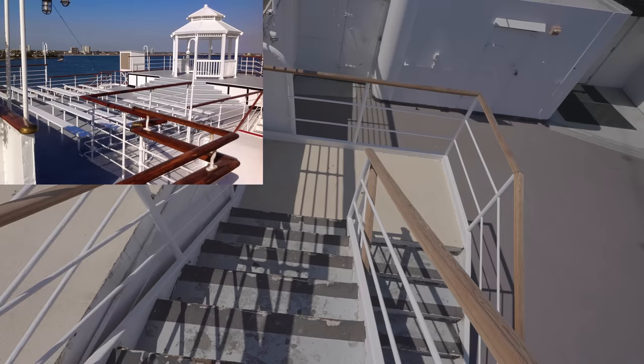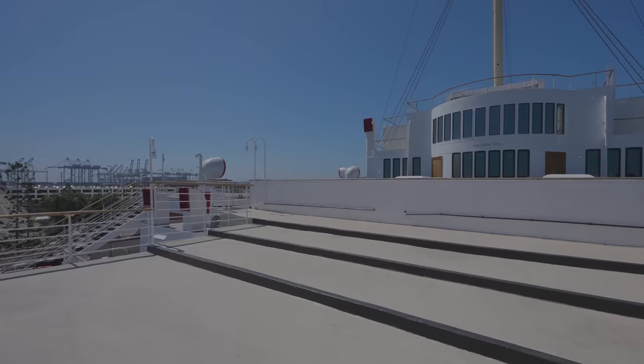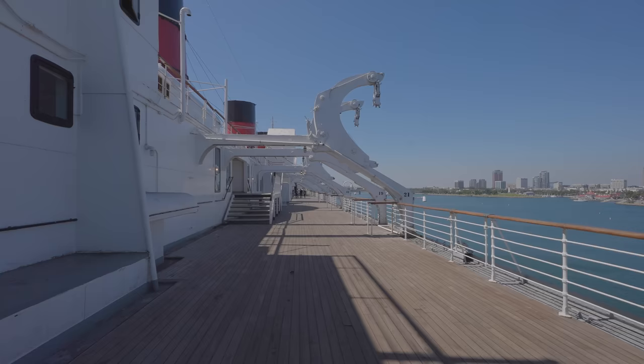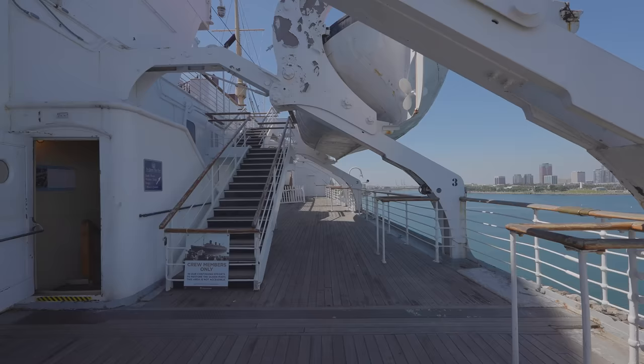Moving up to sun deck, the tacky wedding gazebo that sat on what used to be the tennis court has finally been removed. The area looks so much better without it; eventually hardwood will be installed here again, likely tackled with the rest of sun deck. Work on repainting the superstructure has advanced quite well on the port side, but on the starboard side they've only just begun. Keeping the superstructure properly coated in paint will help prevent the steel from corroding.